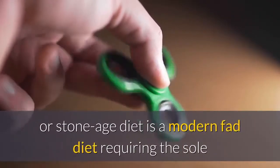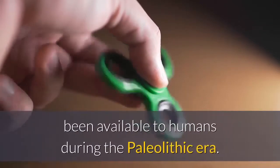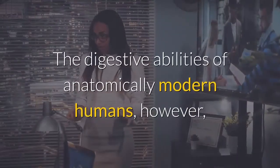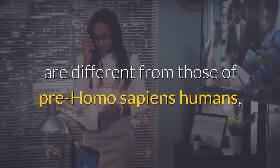Number seven: history of the paleo diet. The paleolithic diet — also known as the paleo diet, caveman diet, or stone age diet — is a modern fad diet requiring the sole or predominant eating of foods presumed to have been available to humans during the paleolithic era. The digestive abilities of anatomically modern humans, however, are different from those of pre-Homo sapiens humans, which has been used to criticize the diet's core premise.